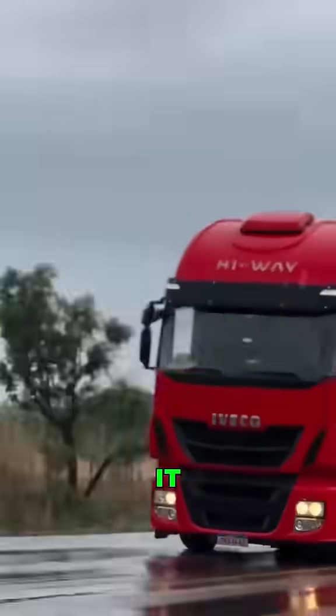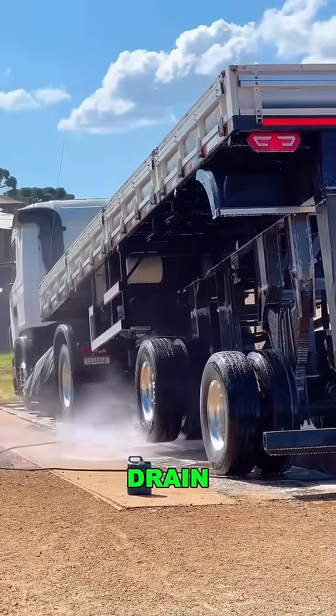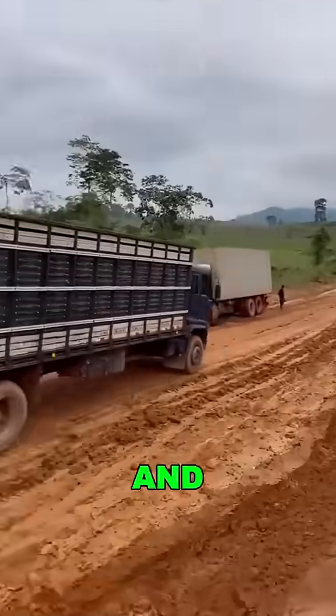Then there's the rain. It pours all the time. Raising the rear helps water drain off the bed, keeping cargo dry and damage-free.